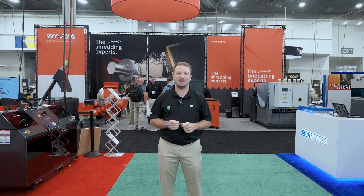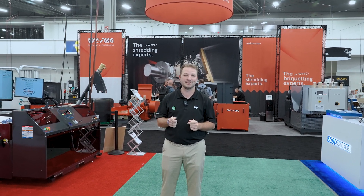Once again, thank you for stopping by the Wyma booth here at AWFS 2025. We hope to see you in 2027. And always remember, if you're struggling with wood waste, make sure to give us a call.